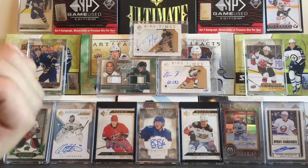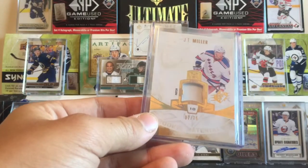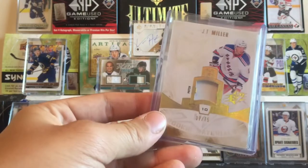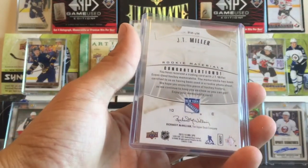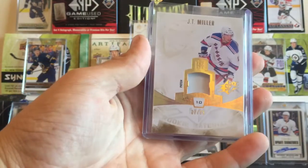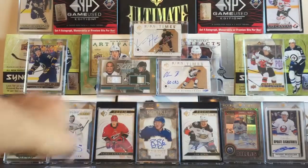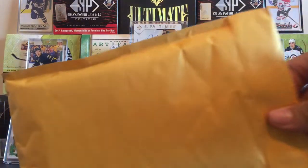This is an awesome one-card mail day. This is a J.T. Miller patch numbered 7 of 75. I actually completely forgot about this trade — awesome card there. J.T. Miller, Vancouver Canuck now. So awesome mail day there.